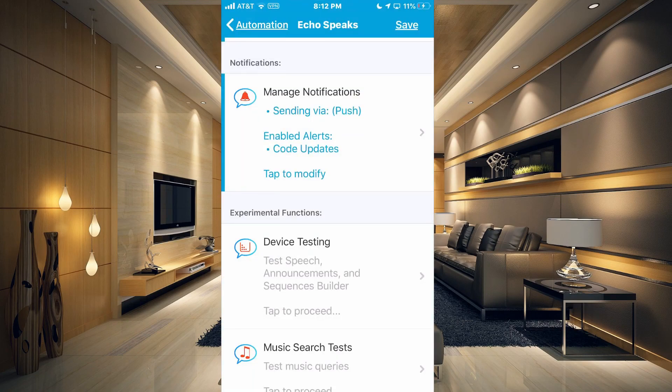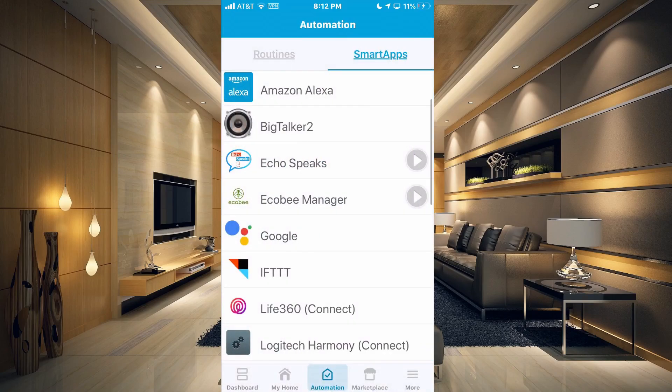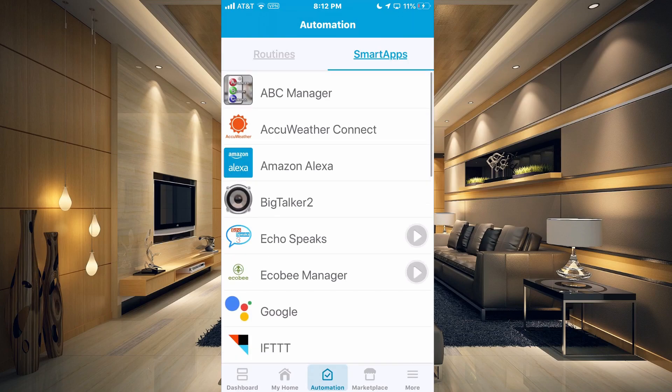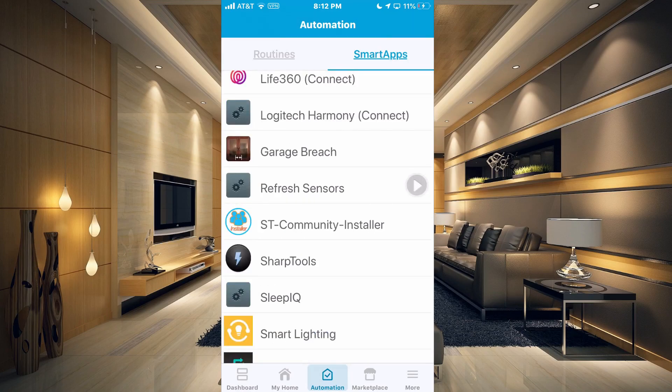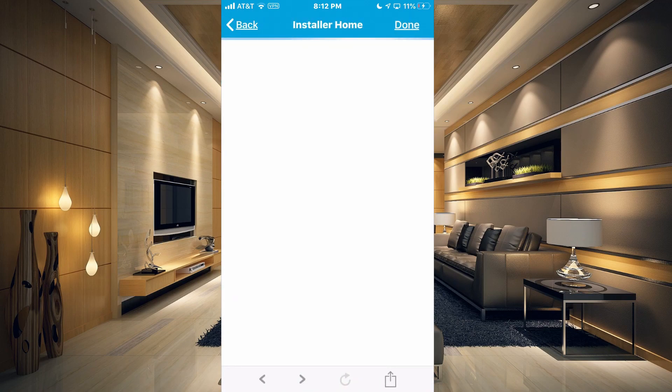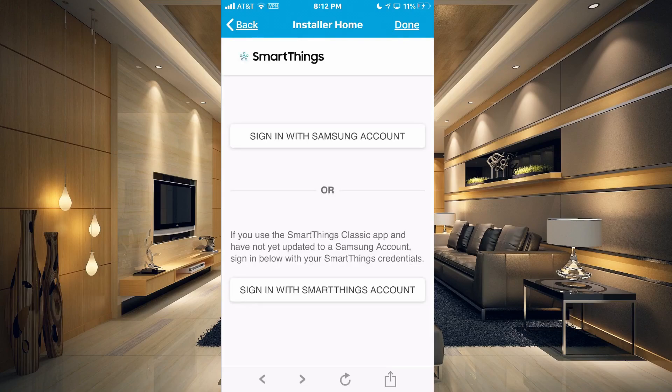We want to go back to our SmartThings, go back to our Automation, and we want to find the ST Community Installer. You should have installed your Echo Speaks using the ST Community Installer. So if I tap on that and go to the bottom and tap Installer Home, that's going to take me to the Installer Home where we just need to sign in with our Samsung account.